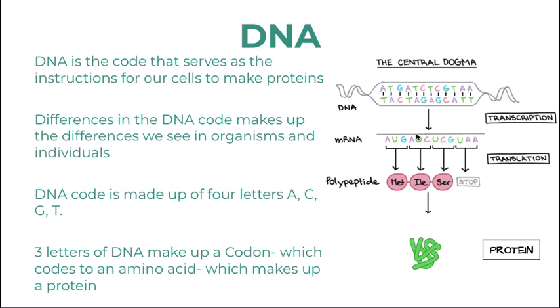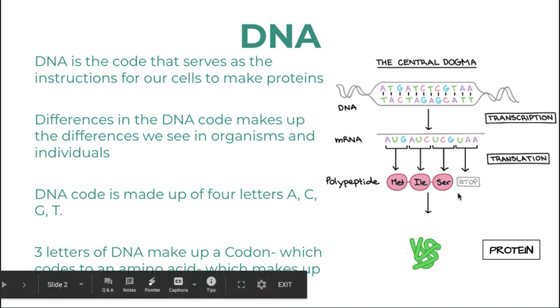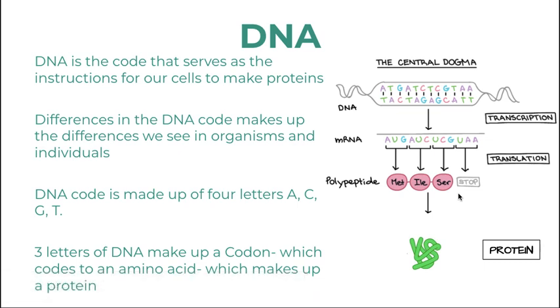Thymine changes to uracil when the DNA is transcribed into an mRNA, which stands for messenger RNA. It's made by reading a segment of the DNA called a gene. The gene has the code — every three nucleotides is called a codon — and it codes for the ribosome to read the message and build the protein with amino acids.